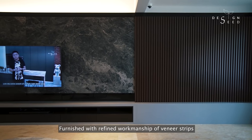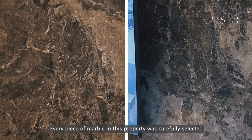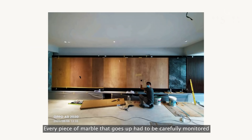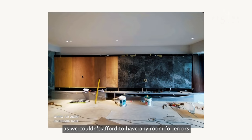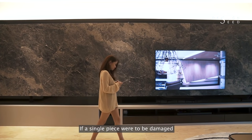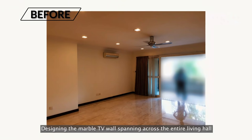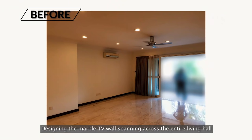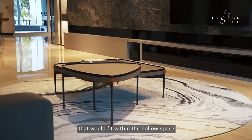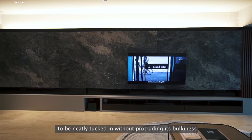Furnished with refined workmanship of veneer strips and a meticulously selected strong character marble called the Grey St Laurent. Every piece of marble in this property was carefully selected and put into drawings before being fabricated into the carpentry. Every piece of marble that goes up had to be carefully monitored as we couldn't afford any room for errors — a marble is a natural stone and not a single piece would turn out identical. If a single piece were to be damaged, we may have had to reconstruct the entire stretch of the marble feature wall. This makes the entire storage cabinet for speakers and players neatly tucked in without protruding its bulkiness.